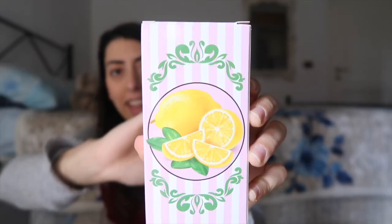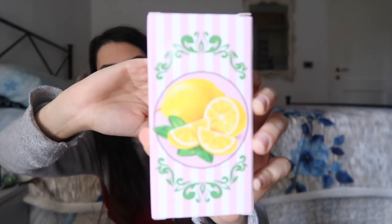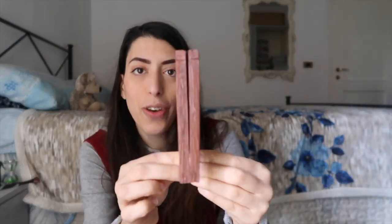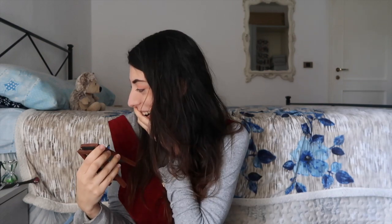This box is perfection — it has these pink and white stripes, and at the center we have some lemons. It really seems like a Honeydukes box. It says 'Sherbet Lemons — Bewitching Burst of Citrus' on both sides, and you can actually open it. I'm not sure about my favorite item now — I love it!